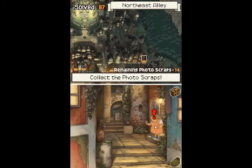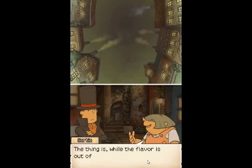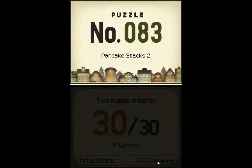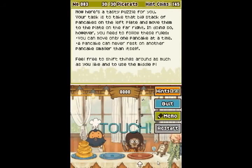So now we need to talk to you. I don't like to brag, but I make the best pancakes you've ever tasted — guaranteed. The thing is, while the flavor is out of this world, I have trouble getting the size consistent. Serving them can be such a pain because you need to stack them just so. Number 83, Pancake Stacks 2, worth 30 points. And it's time for another Tower of Hanoi puzzle — this one's going to take a little bit longer. Your task is to take that big stack of pancakes on the left plate and move them to the plate on the far right. You can only move one pancake at a time. A pancake can never rest on another pancake smaller than itself. Feel free to shift things around as much as you like, and use the middle plate in completing the puzzle.